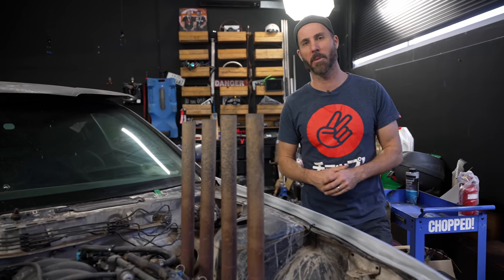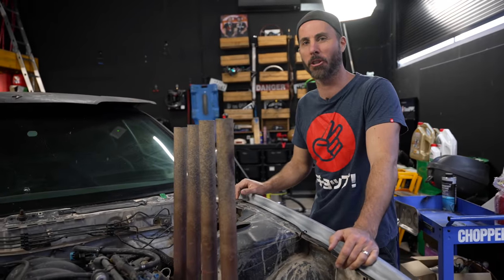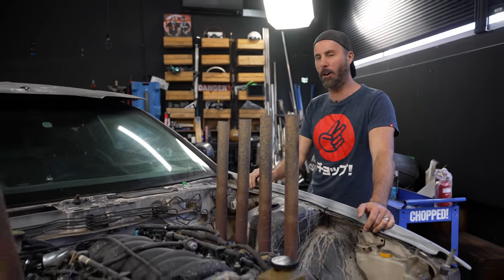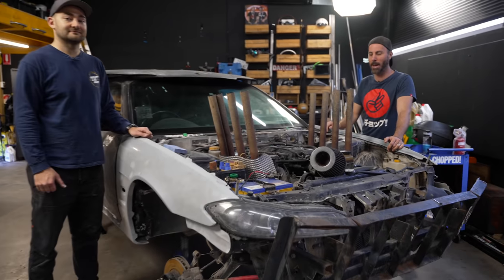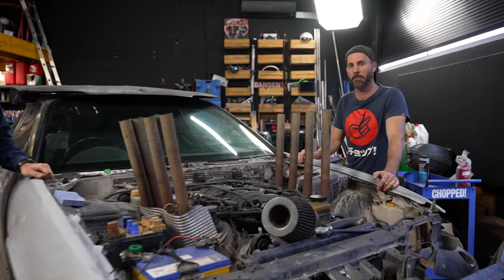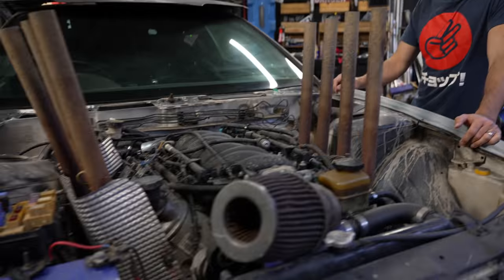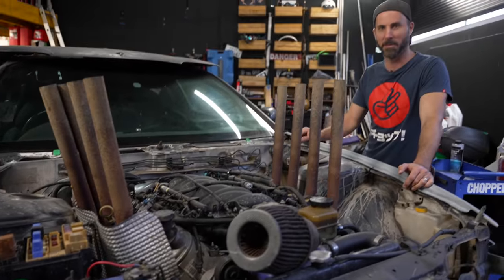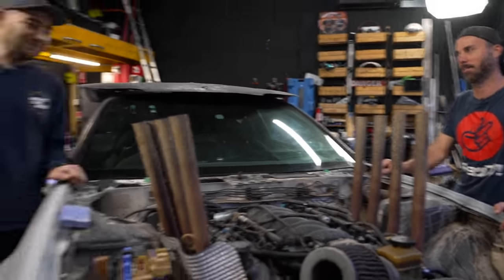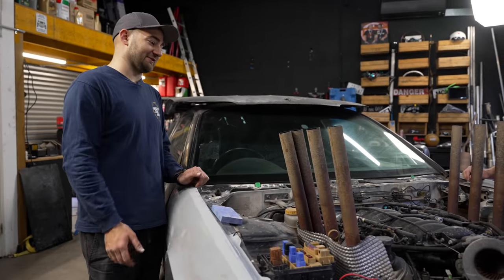Welcome to another episode of Mighty Car Mods, where we are continuing the transformation — the transmogrification, the moth-like caterpillaring change of Mod Max. We are building a stunt car for the new Super Cheap Auto campaign that's being filmed soon in Queensland. This is just awesome. More pumped than I've ever been about a Nissan that wasn't a March Super Turbo. This car's awesome.